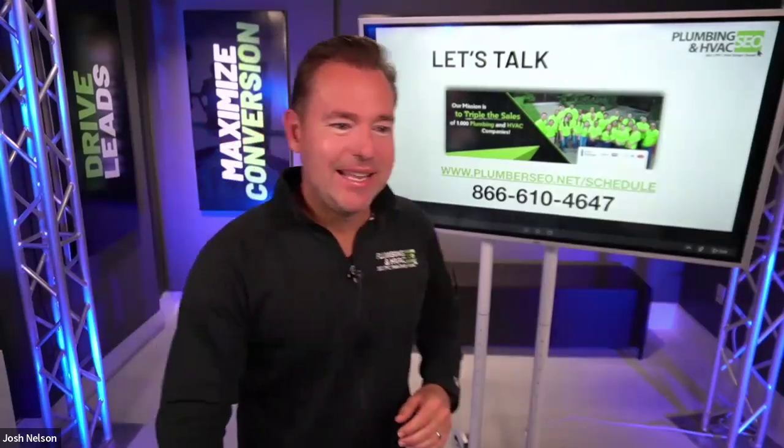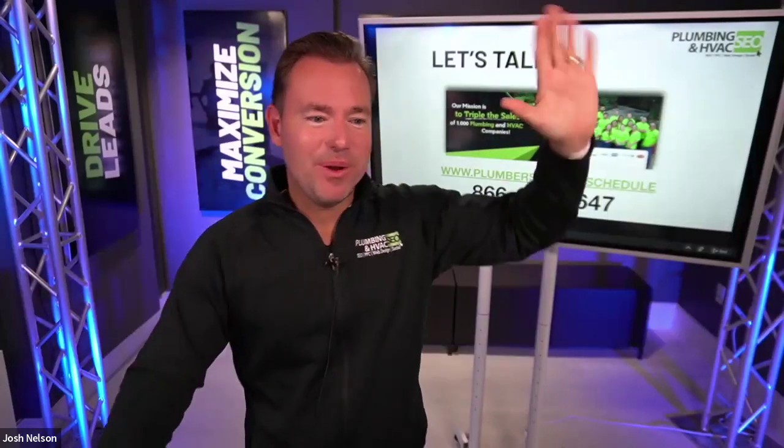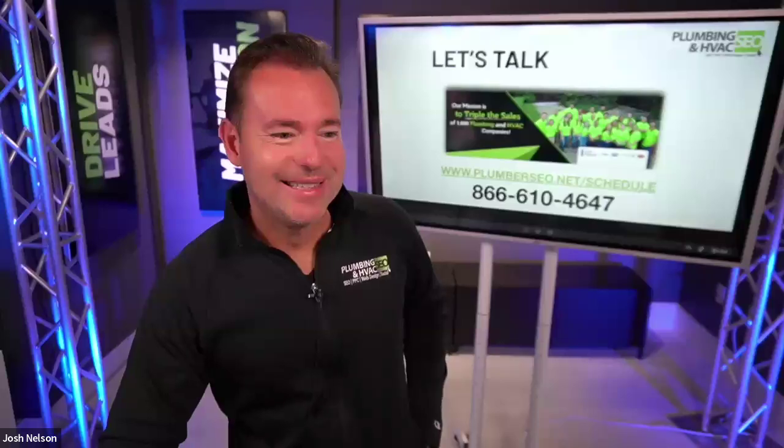With that said, everyone have an amazing weekend, and we look forward to talking with you again real soon. Thanks, everybody.